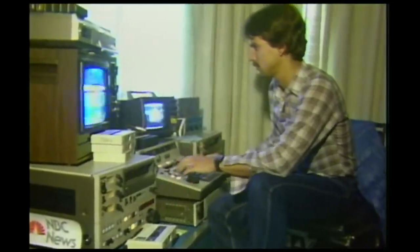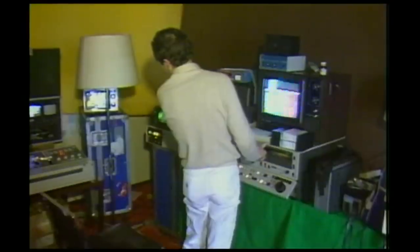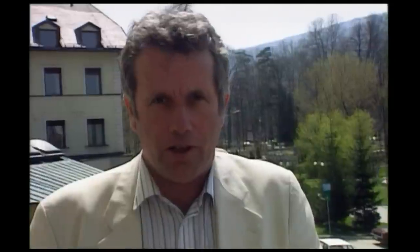Then, around 1980, the switch from film to video — a revolution. And the fighting after it was, if anything, fiercer than it was before.